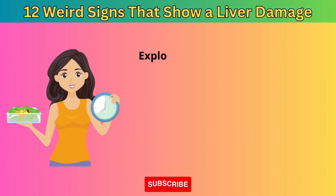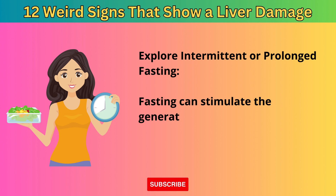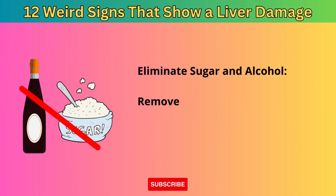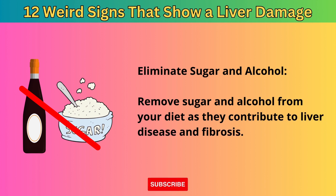Third, explore intermittent or prolonged fasting, as fasting can stimulate the generation of stem cells for liver tissue regeneration and reduce inflammation. Fourth, eliminate sugar and alcohol from your diet, as they contribute to liver disease and fibrosis.